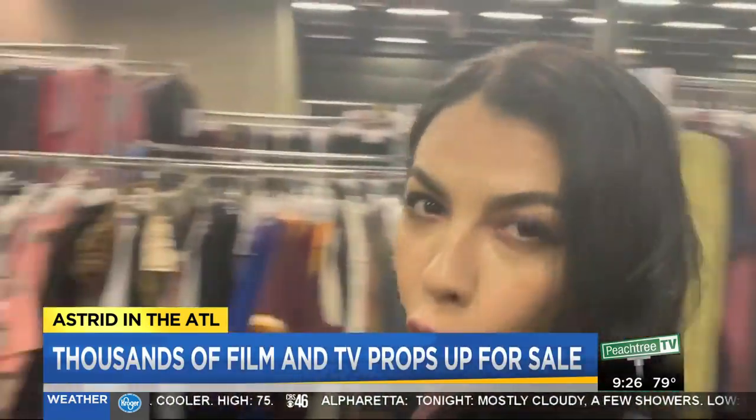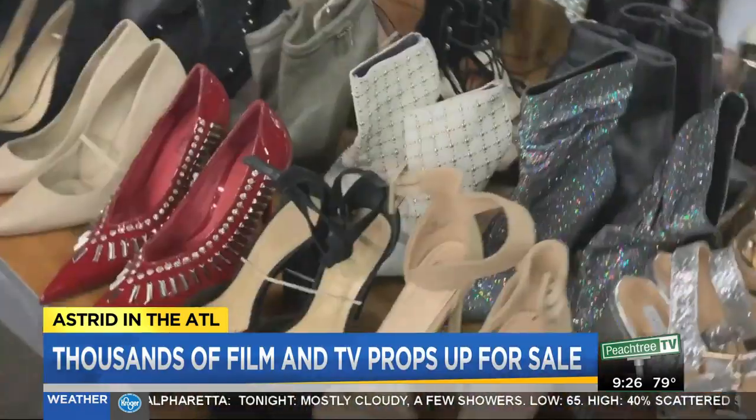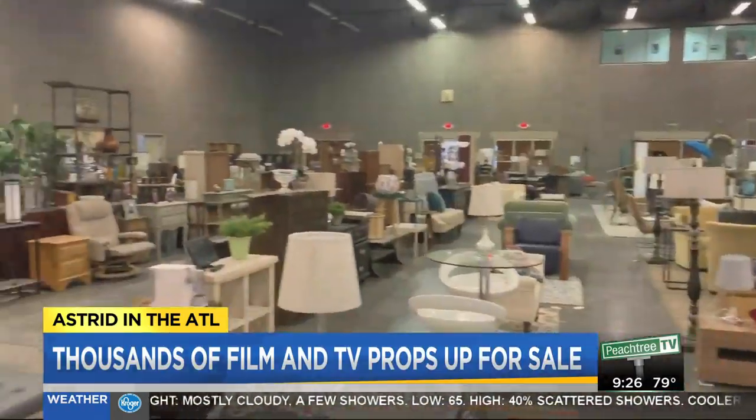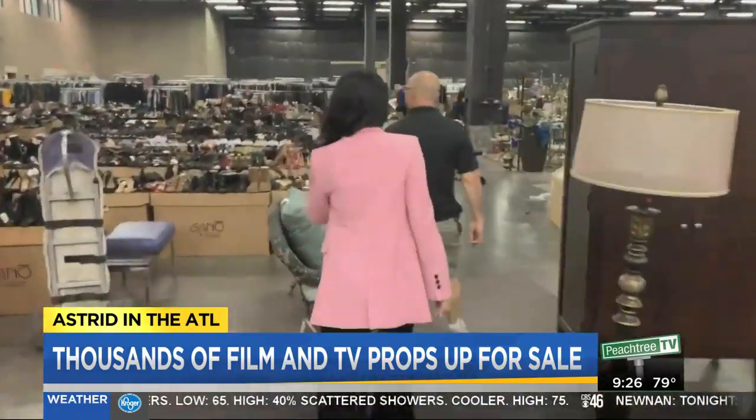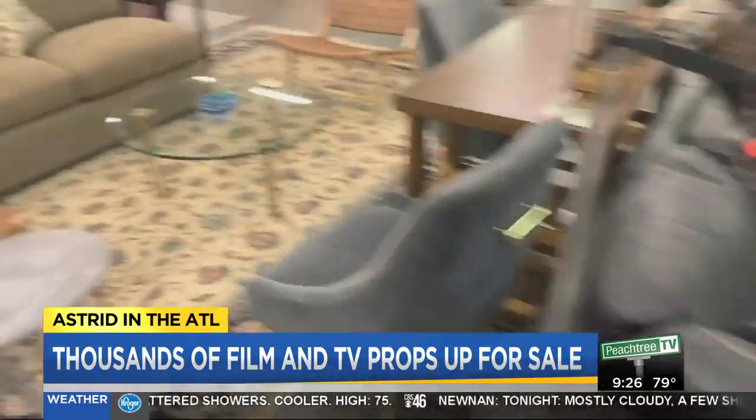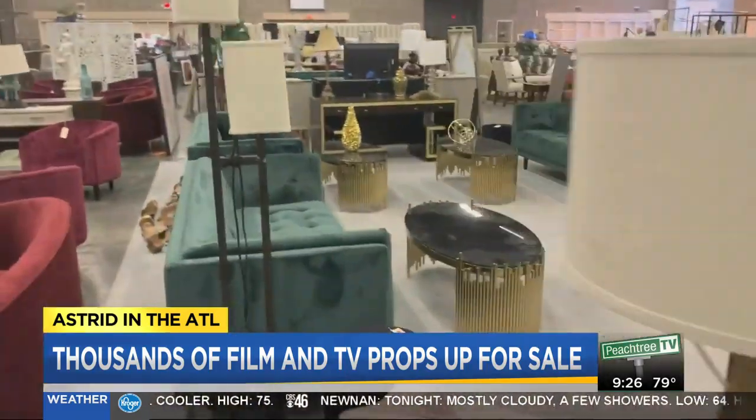Bargain hunters will find more than 500 racks of clothing, shoes, and accessories. The space is also filled with set decor, kitchen appliances, rugs, lighting, and all styles of furniture — from fun 80s theme to mid-century to modern.